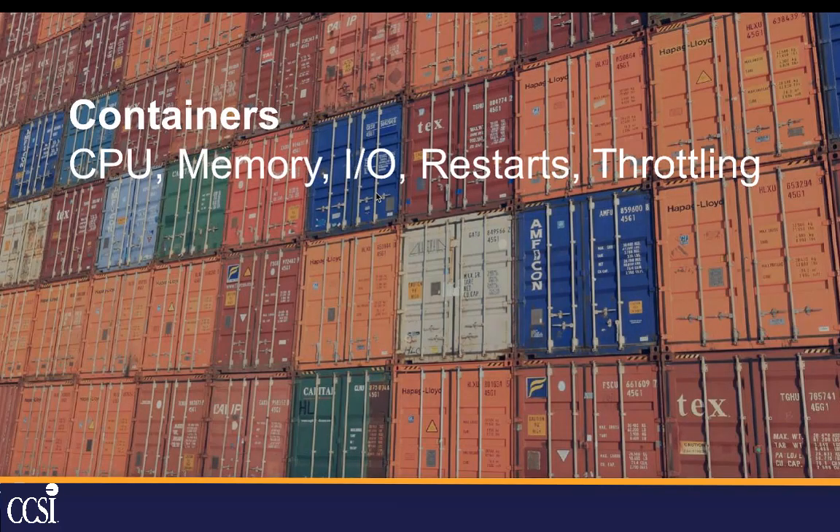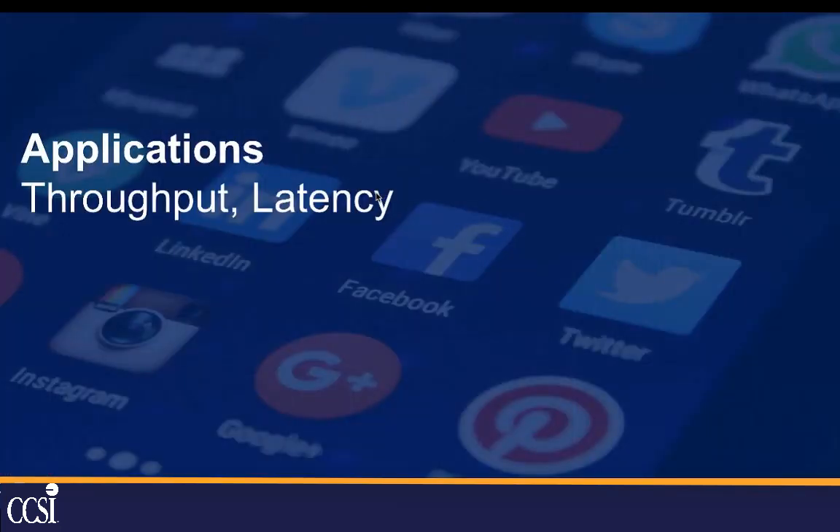Containers open up a whole new world. There you care about CPU, memory, and IO, but you also care about restarts, since restarts happen automatically in most cases. And you're going to care about throttling — if you start running low on CPU or memory, the container systems will start throttling your containers, which is probably a situation you don't want to be in. You also want to look inside your applications for throughput and latency, such as how long it takes to get a response back from a website request.